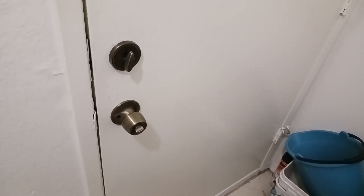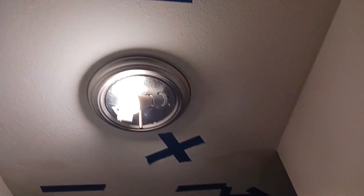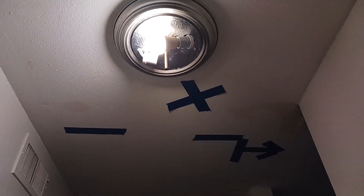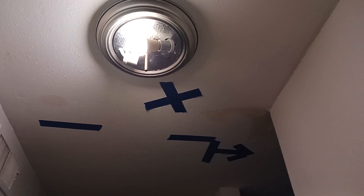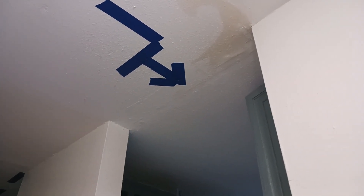He placed blue tape all over the place to show what parts of the unit need to be replaced. So let's take a little tour of the blue tape starting here at the front door. It was convenient enough to put a little arrow to tell us which way to go.